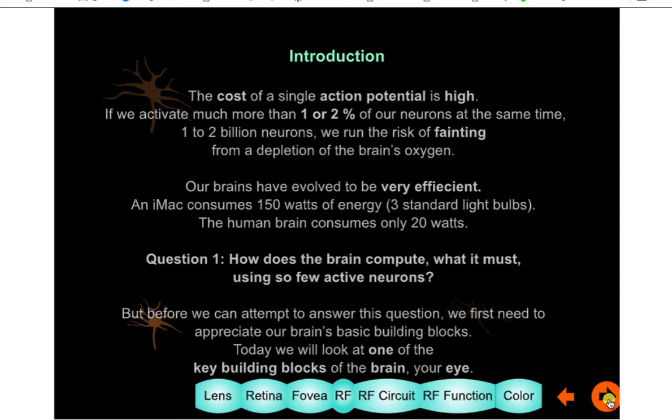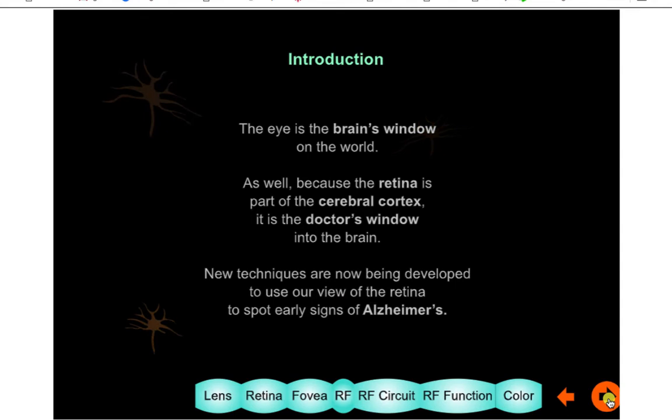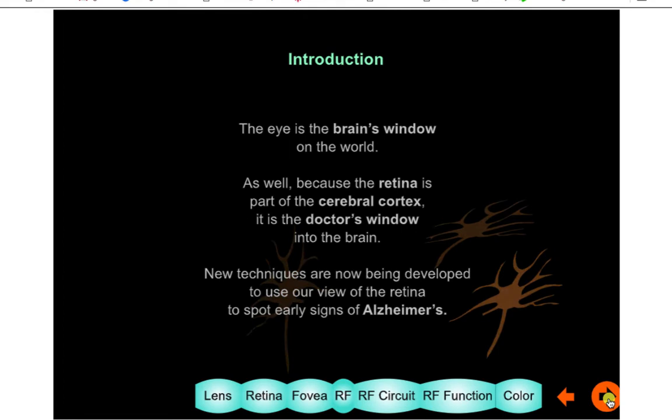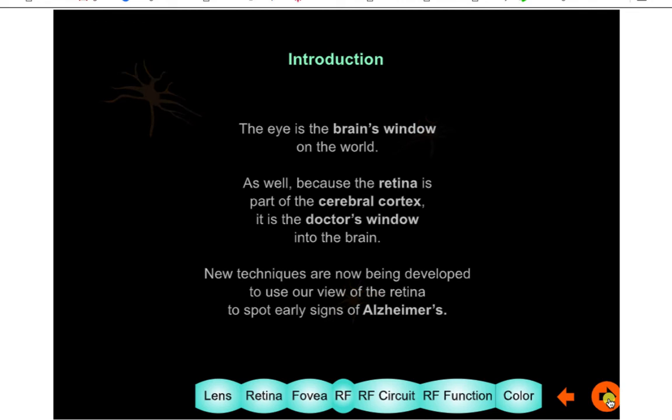The eye is, as I said before, a good example of what the brain is, because in the fetus it's an extrusion from the brain. If you look into the retina, it's a window into the brain — the eye is your window into the world, but it's also a doctor's window into your brain. They're developing now tools to look at the retina and determine if you have Alzheimer's. Previously the only way to tell was to drill a hole in your skull and take a brain sample to check for plaques.